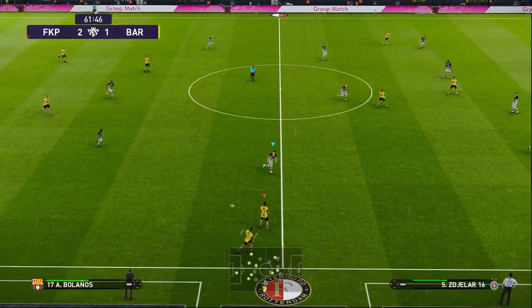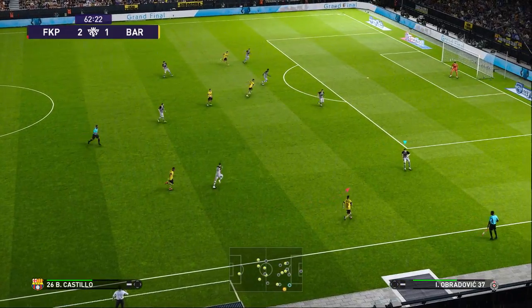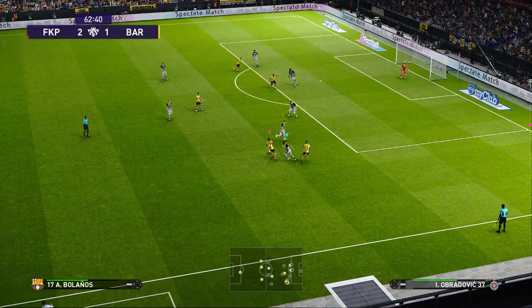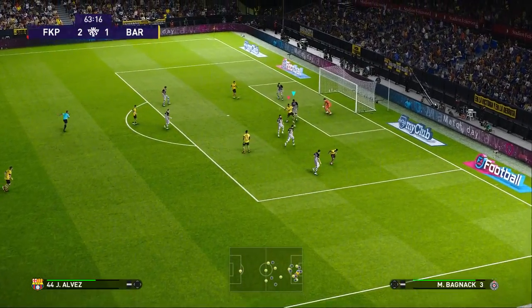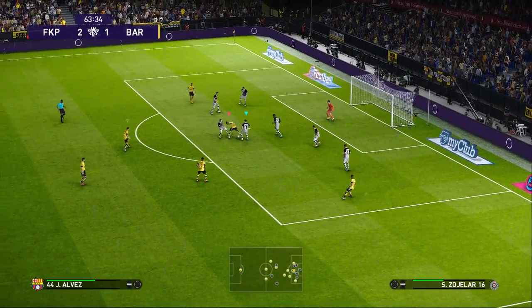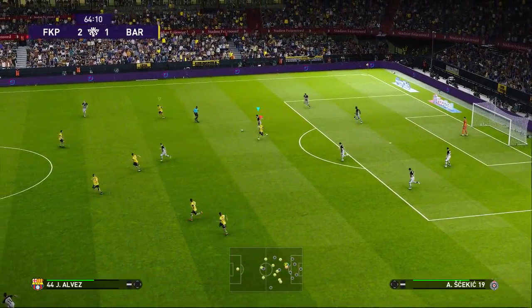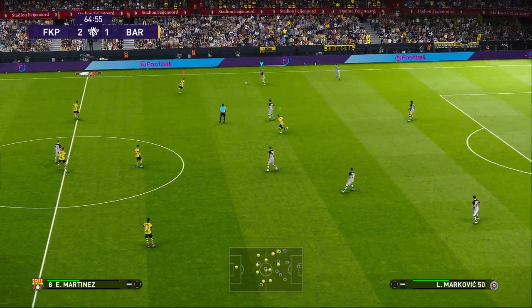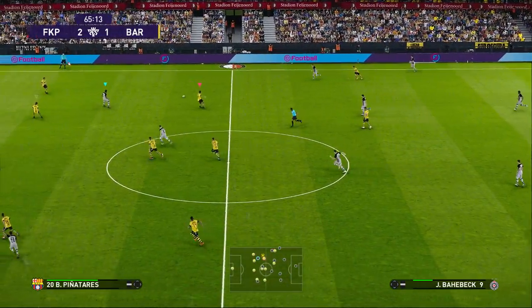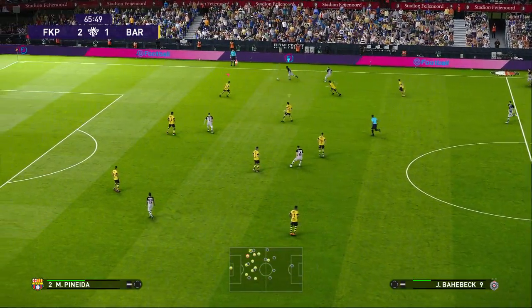Managed to get it away. He's gone away. Barcelona showing a little more urgency now, and to be honest Peter, this is what's required. A hit and hope is just about the sum of it, isn't it Jim? Well there's no two ways about it — this is what they have to do.